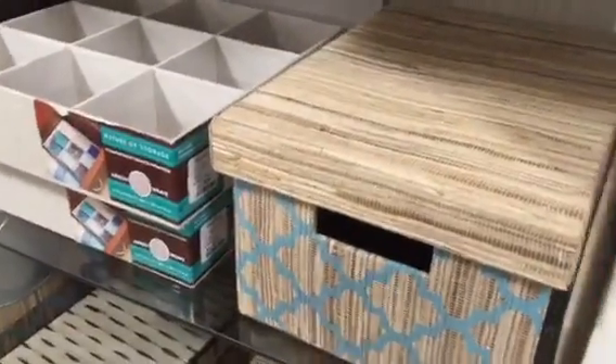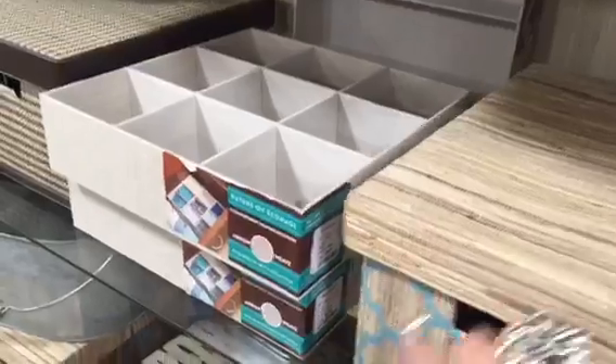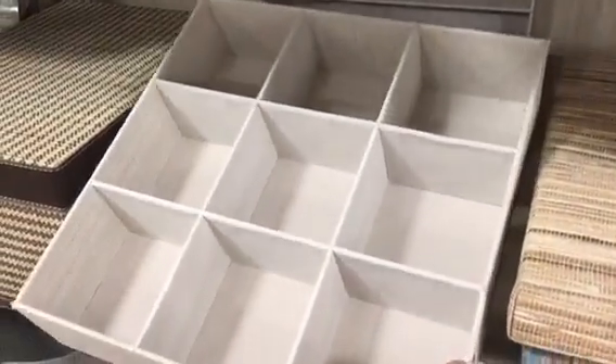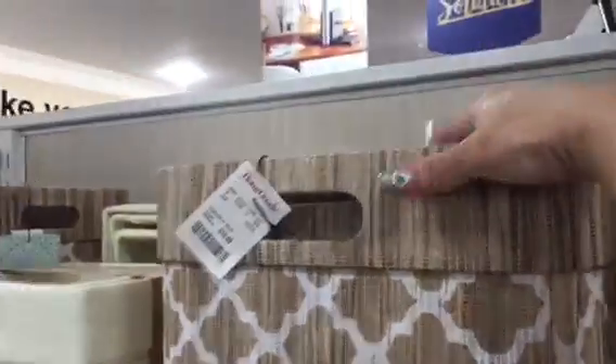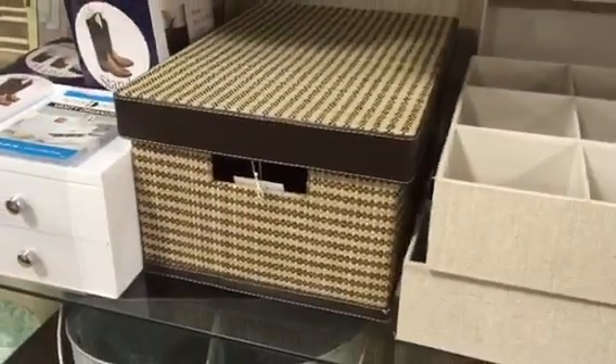There's clothes storage. I love this compartmentalized storage — this is great in a drawer to organize your socks or your undergarments. Up here, again that popular Moroccan pattern. This is open basket storage, and a lot of woven storage, which is really pretty and adds lots of texture to your space. Who says that storage can't be beautiful?